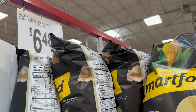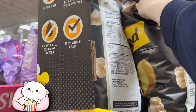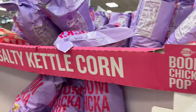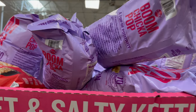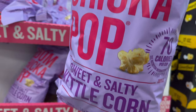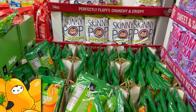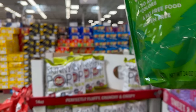Big bag of Smart Food White Cheddar Popcorn is going for $6.48 — one of my favorite personal snacks. You also have Angie's Sweet and Salty, 25 ounces of Boom Chicka Pop Popcorn for $6.98 — Sweet and Salty Kettle Corn. Over here, mangoes — Members Mark brand, a 24-ounce bag for $13.98.